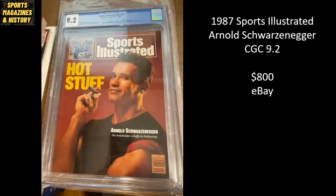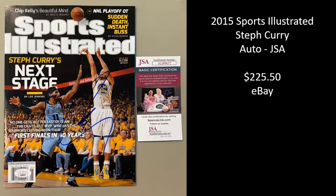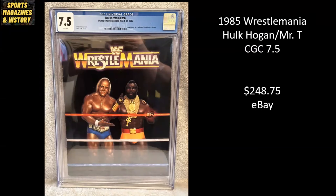1987 Sports Illustrated, we have Arnold Schwarzenegger — Hot Stuff — high grade CGC 9.2, and it sold for $800 on eBay. 2015 Sports Illustrated, Steph Curry. This was on the way to his first NBA championship, and this is autographed, authenticated by JSA, sold for $225.50 on eBay.